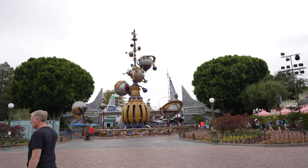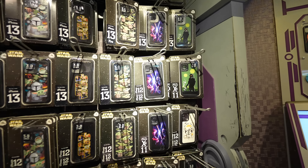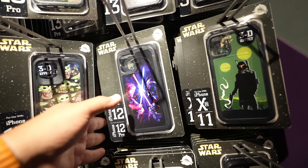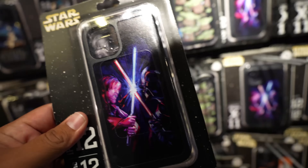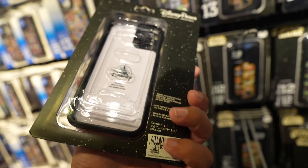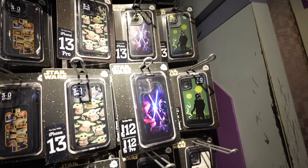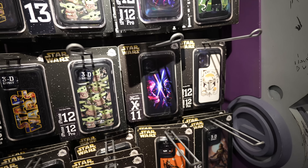Today doesn't seem to be the best day for finding new merchandise on Main Street, so we're heading to Tomorrowland to check the Star Trader. We just got there and those Ahsoka Tano lightsabers I showed you guys the other day - they were here and they've already sold out in just two days, which is crazy. In the phone cases I found one I've never seen before - it's Obi-Wan versus Darth Vader, priced at $29.99, available for iPhone 13, 12 Pro Max, 12 Pro, 11r, and 11.